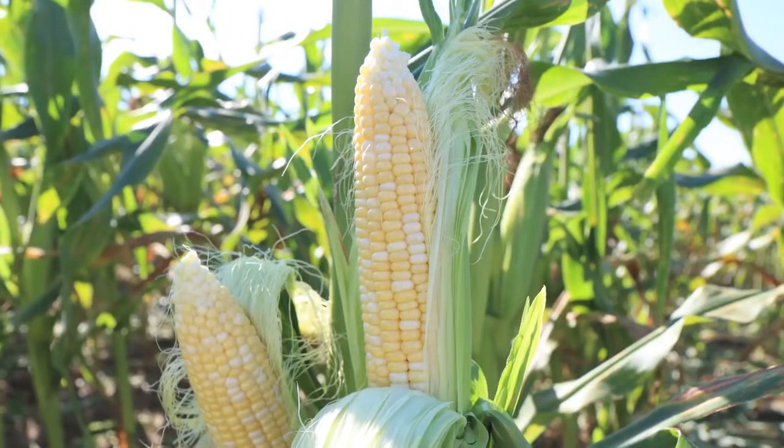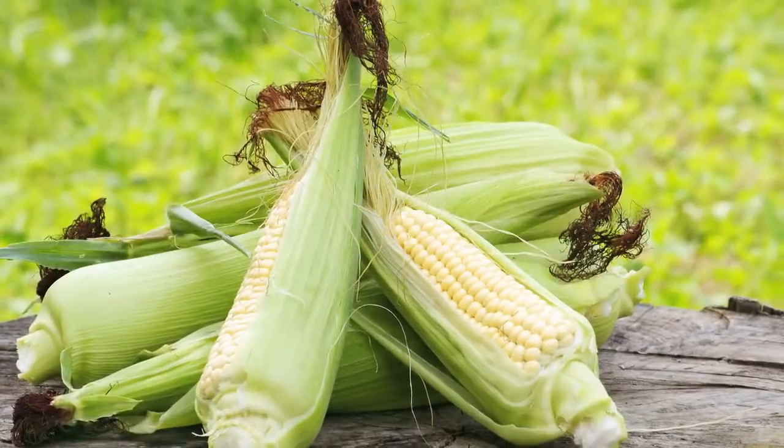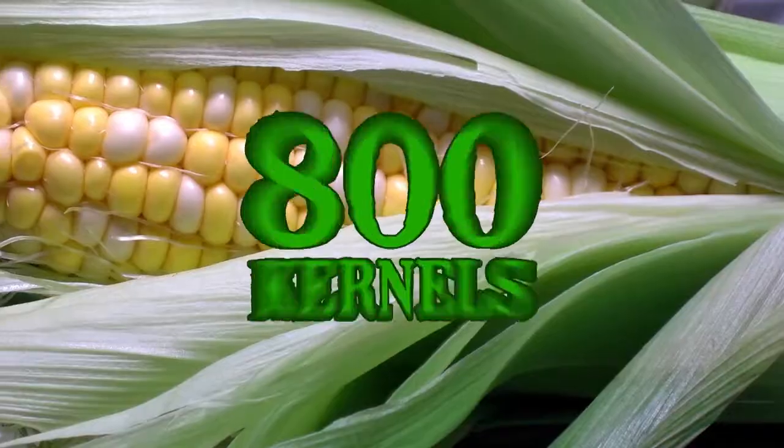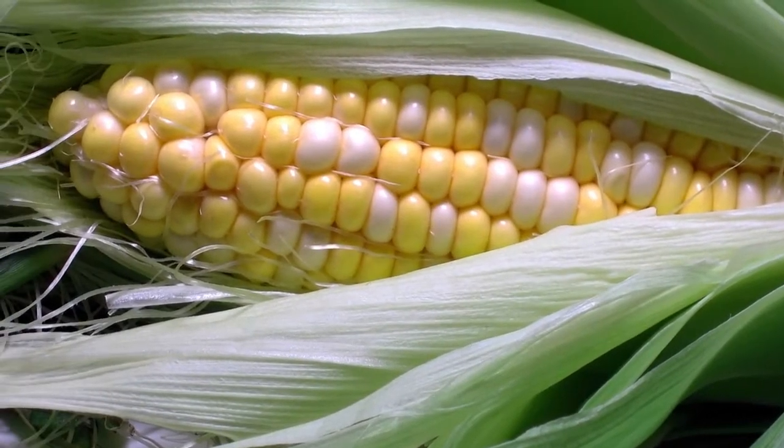Did you know that an ear of corn always has an even number of rows? Sweet corn can be yellow or white in color. There are about 800 kernels on an average ear of corn, and there is one strand of silk for each kernel.